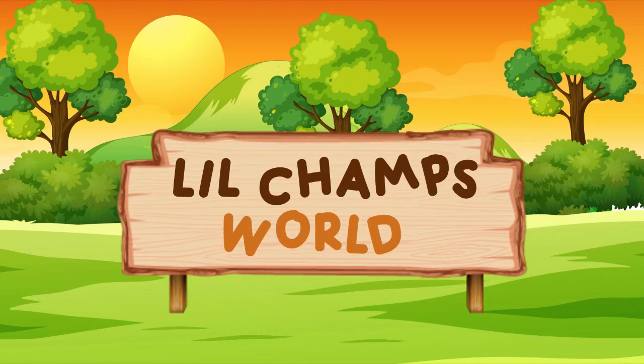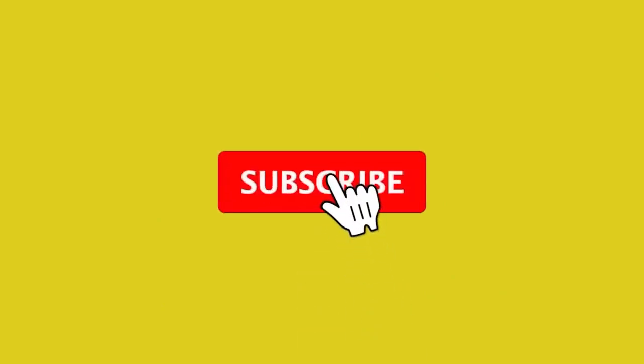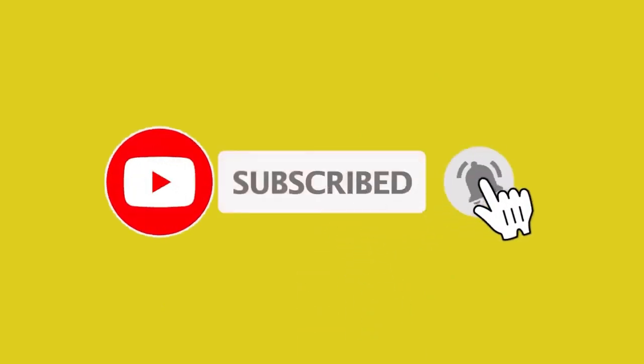Little James World. Please subscribe to our channel and press the bell icon for the latest notifications.